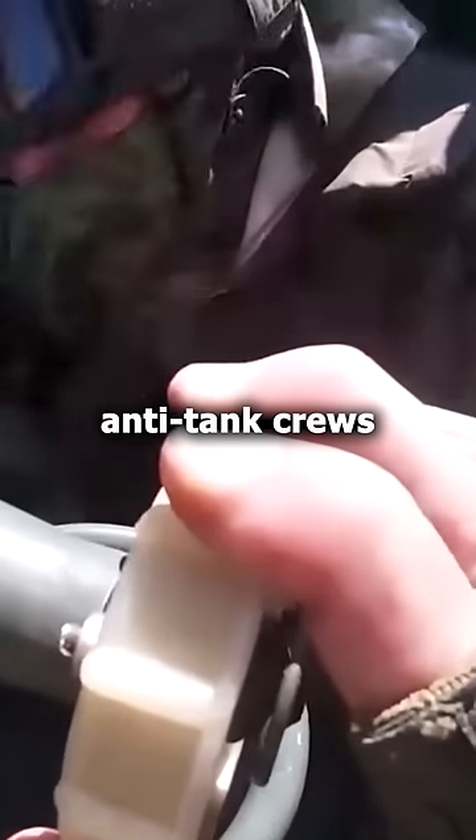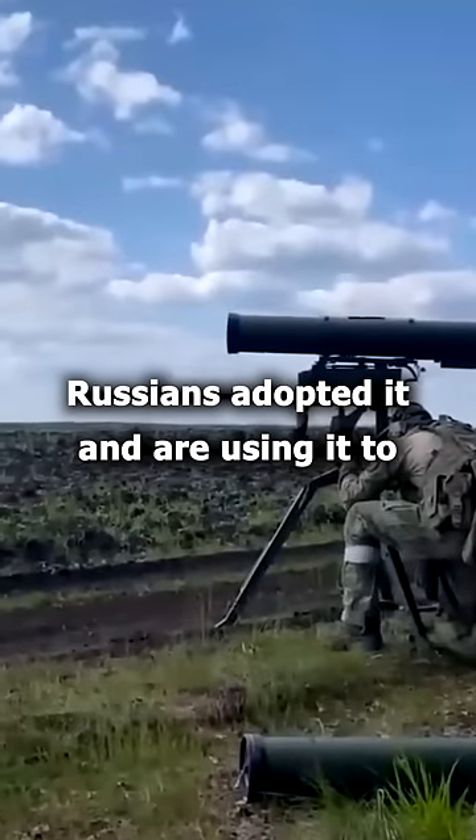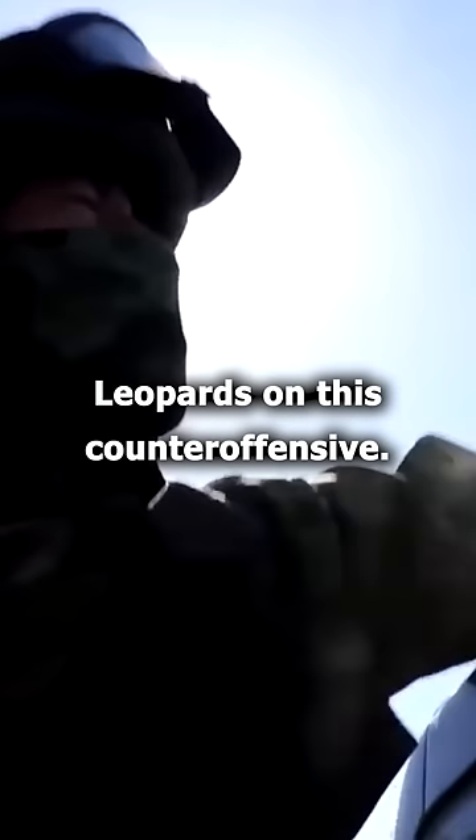Since Ukrainians have been using this tactic of fast, small, agile anti-tank crews for a very long time, Russians adapted it and are using it to great effect. Unfortunately, this is why we also see destroyed Leopards in this counter-offensive.